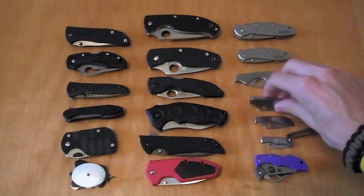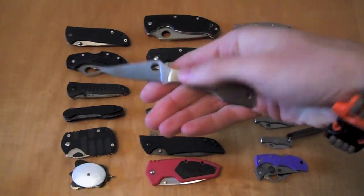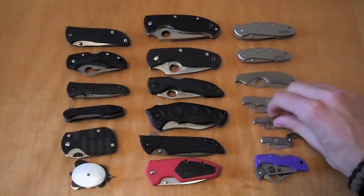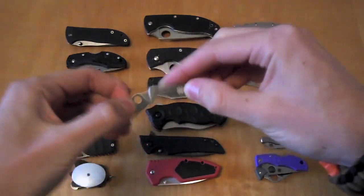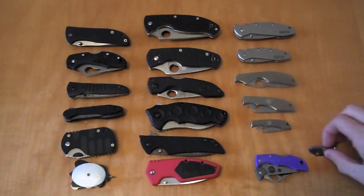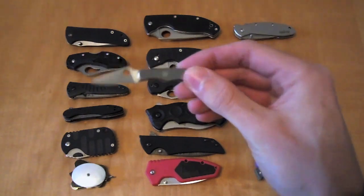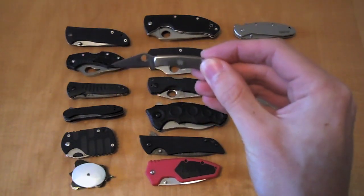Now we have the Spyderco Grasshopper, the Spyderco Honeybee — just a smaller variation of the Grasshopper — and an even smaller version, the Spyderco Bug. Great little keychain knife; you can throw it on your keys and always have a knife with you.